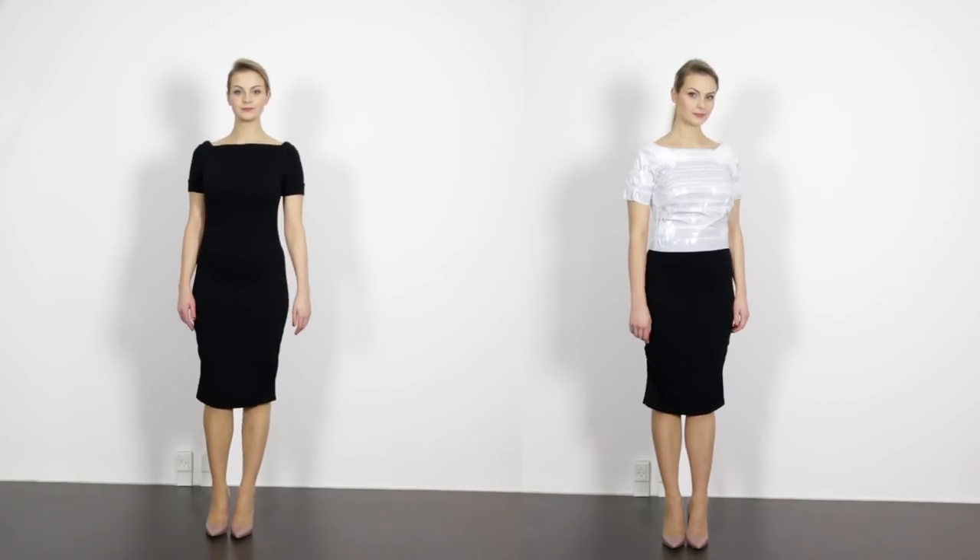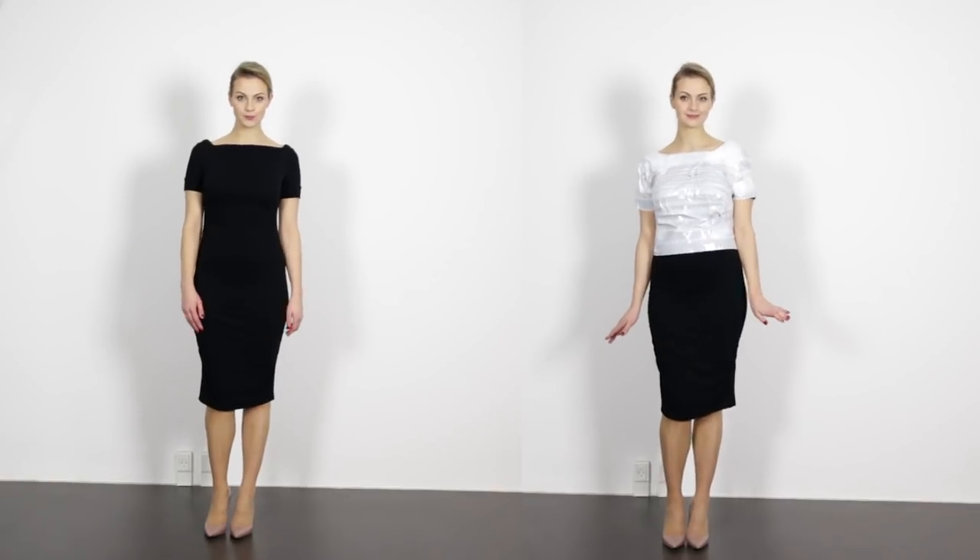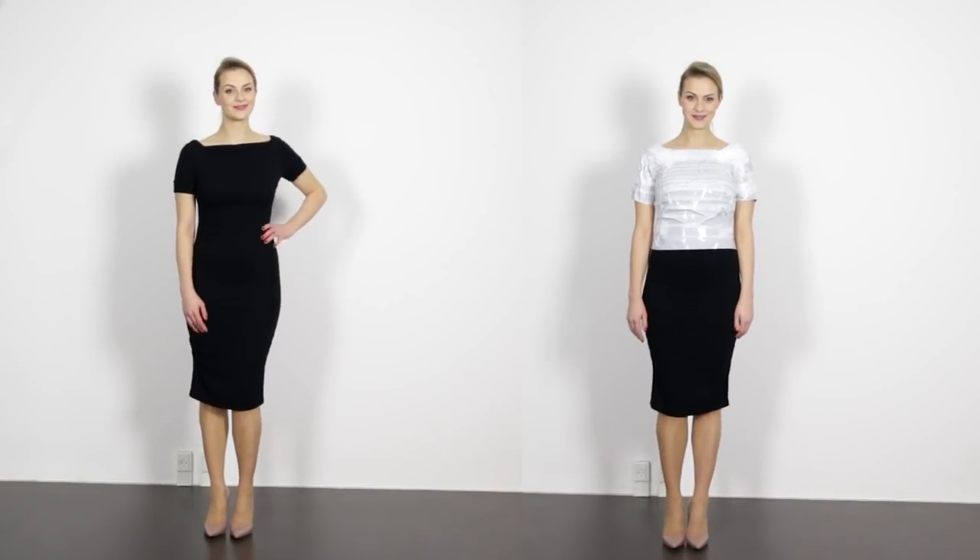Now let's have a look at the example with the dresses. It is obvious that white color comes forward, and at the same time makes my body parts in white look larger accordingly. However, it doesn't mean that only black and white create such an illusion, because any darker color placed next to a brighter or lighter color creates that slimming effect.